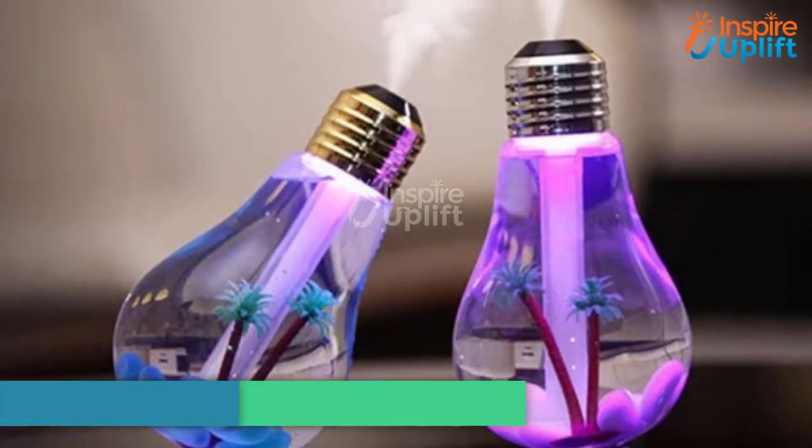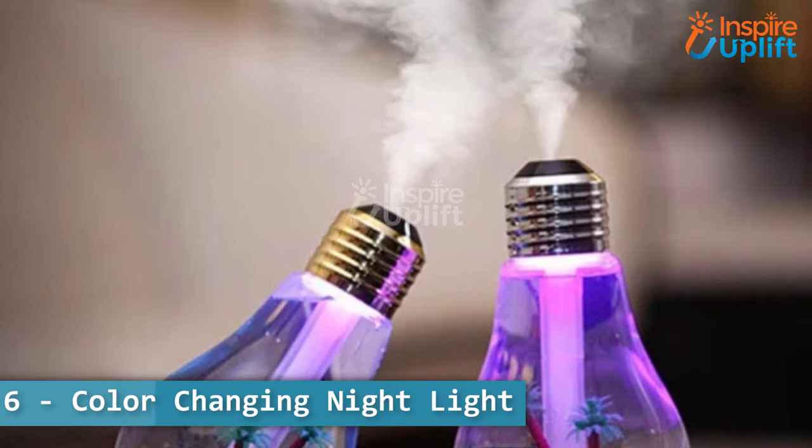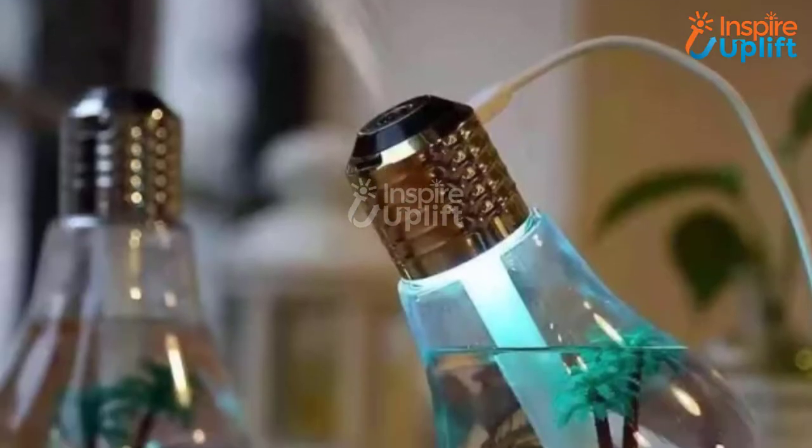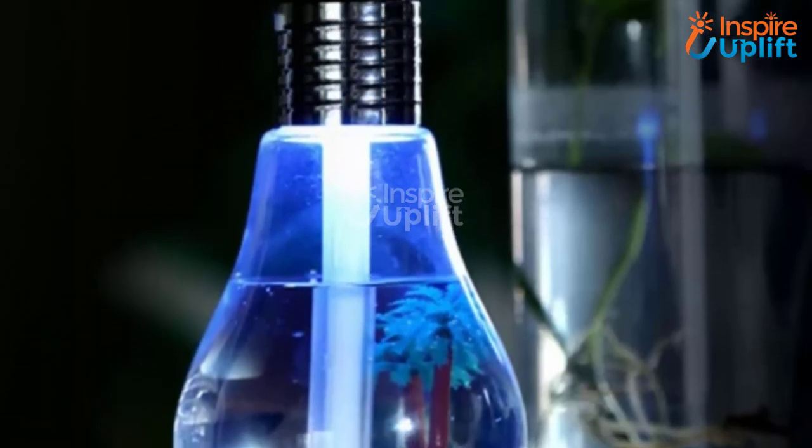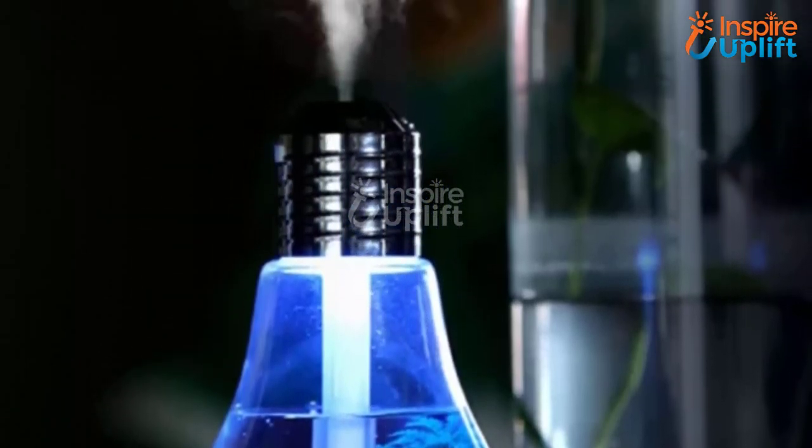At number 6 we have a color changing night light. This light bulb diffuser is the missing piece that tends to fulfill all your artistic vibe expectations. This humidifier comes with small crystals and an artificial tree to place in it.